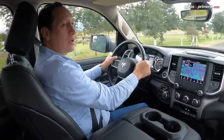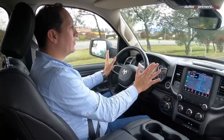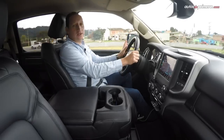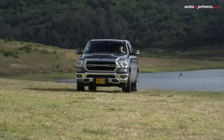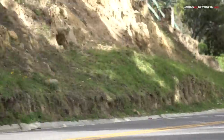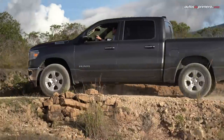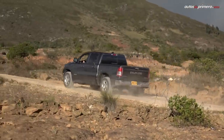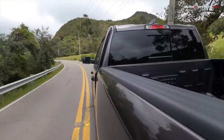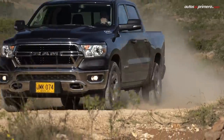Otro dato interesante es que el marco, la cabina y el platón son mucho más resistentes en esta nueva generación. Definitivamente la sensación de manejo es espectacular. Todos los que han tenido la oportunidad de montarse en una camioneta mid-size sabrán que una full size es definitivamente otra cosa. Muchos se preguntarán por la diferencia entre una 1500 y una 2500, pero la verdad es que son modelos muy diferentes con perfiles y enfoques distintos. La nueva Ram 1500 está enfocada para personas que quieren un nivel superior en confort, es robusta para el trabajo y a la vez familiar, e incluso perfecta para aventureros que realizan deportes a motor y sirve para trasladar cuatrimotos o motos.